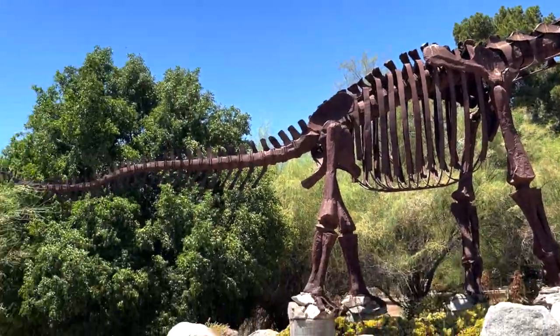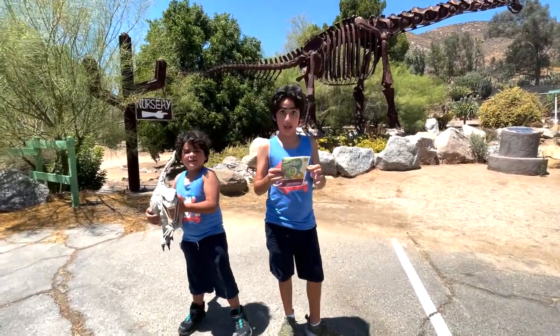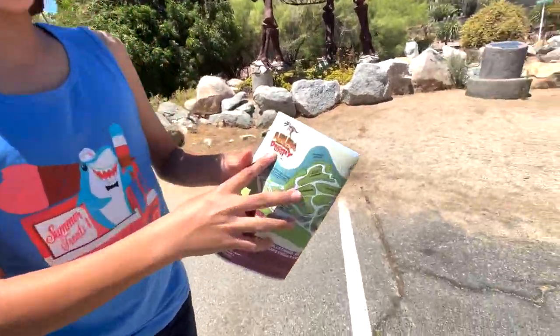Keep watching to see the fossils of Earth's ancient creatures. Hello brothers, welcome back and today we are going to be exploring the Truth of the Mountains Discovery Center.